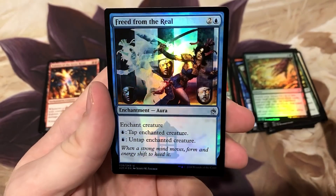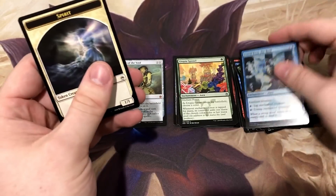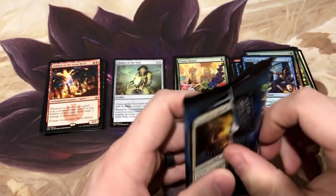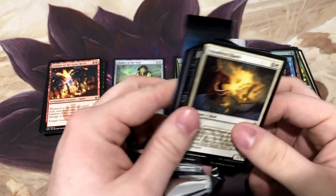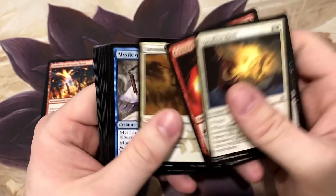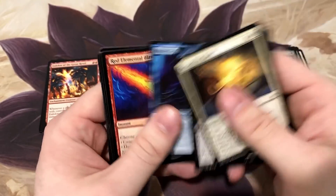I might swap that out - I think I have one in the Kumena deck, swap it out for the shiny. We need a couple more counter spells - where are you, Counterspell?